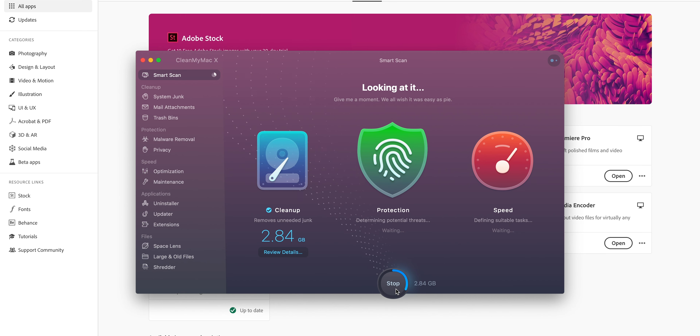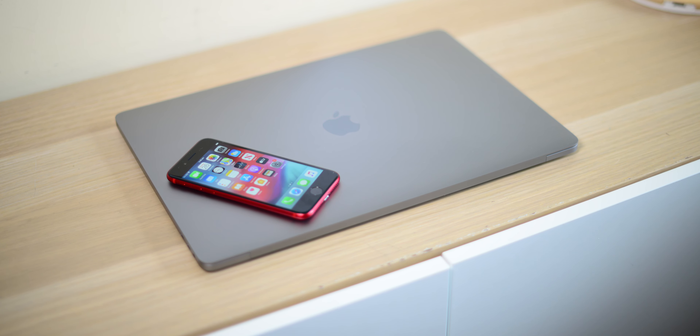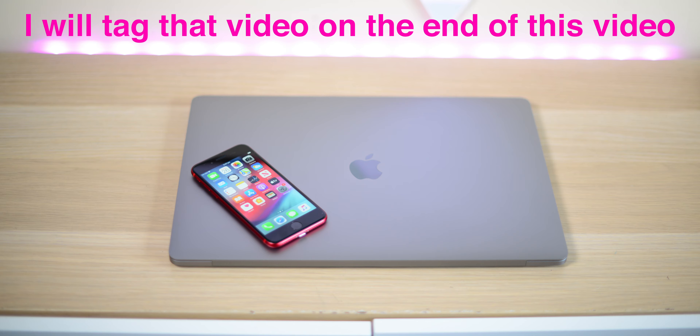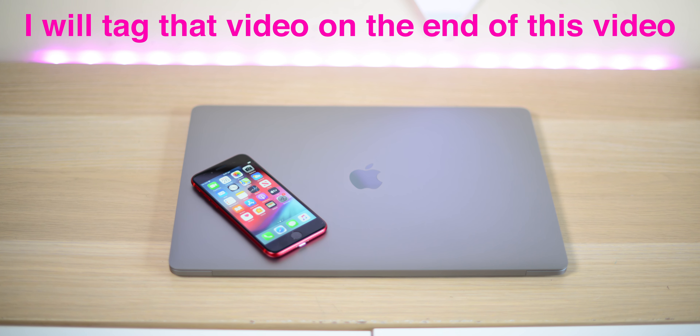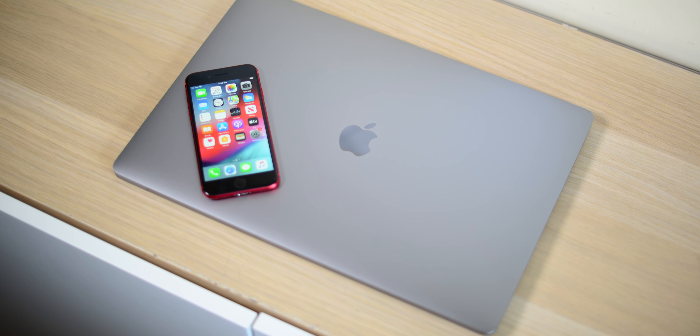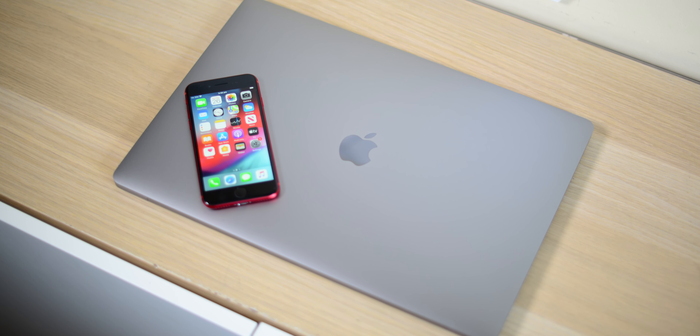Brought to you by CleanMyMac X, the ultimate way to optimize your Mac. Tally ho there champs! Yeah, iPhone SE isn't any good — my last video I made a video sort of taking the piss, and yeah it was a joke. Some people got triggered, but you can check that video out if you want.